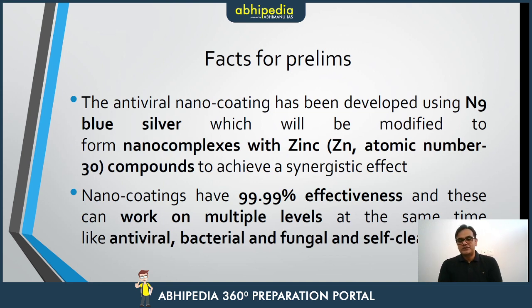Antiviral nanocoating has been developed by using N9 blue silver, which is modified from nano complexes with zinc — so basically a silver-zinc complex. It is proven to be almost 100% effective against multiple kinds of viruses, and it can be antibacterial, antifungal, and even a self-cleaning agent.